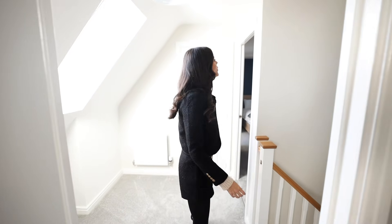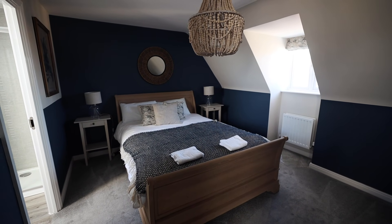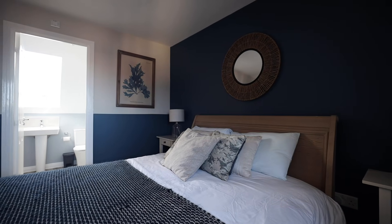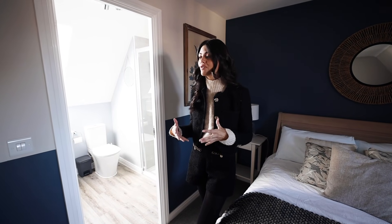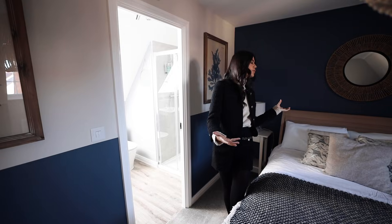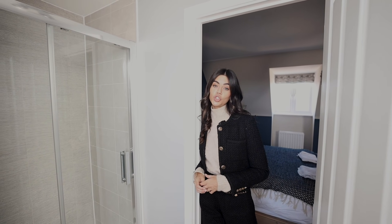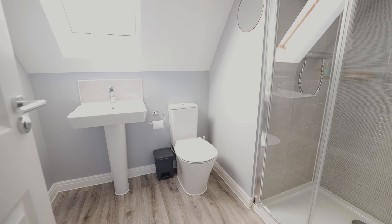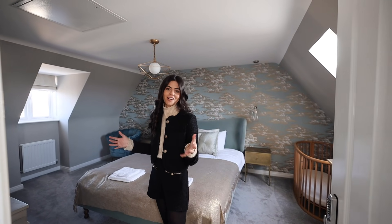Across the hall we have the other top-floor bedroom — that one across the hall is larger so I'm calling it the master, but this one has the ensuite. It's a really nice room; the decoration is beautiful. I love the prints on the wall and it's another double room — the sizes are just incredible. The ensuite feels spacious too: there's room for a towel rail, shower, toilet, sink, and storage. Overall just a beautiful, airy, bright home.